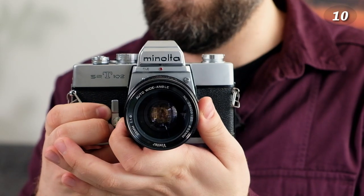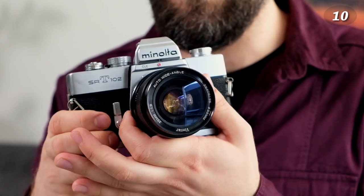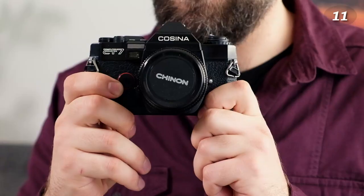Next is another 35mm SLR — the Minolta SRT 102. This is actually a very good SLR, but I haven't used it that much, maybe because I don't have many lenses for it. I have many more for Nikon, and you can easily find good Nikon lenses. The Minolta mount doesn't have as many options, but the camera itself is really good — a solid mechanical camera.